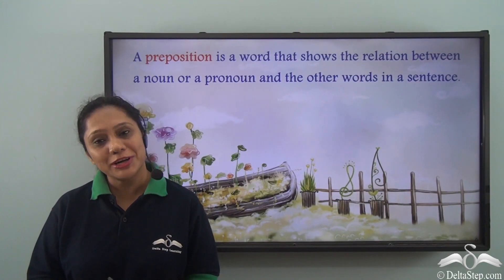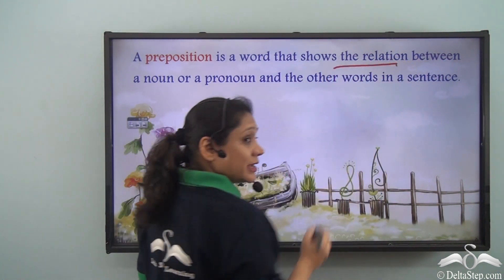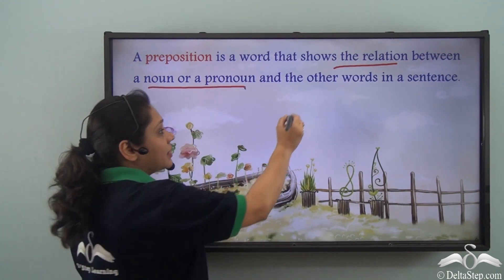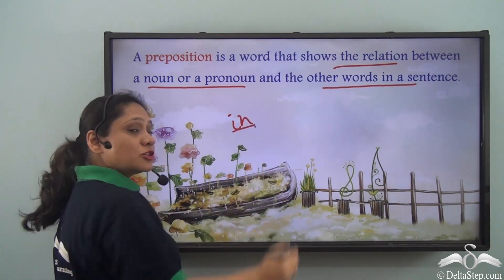By now you already know what prepositions are. A preposition is a word that shows the relation between a noun or a pronoun and the other words in a sentence. You have already worked with the preposition 'in.' Today we will learn some more uses of this preposition.